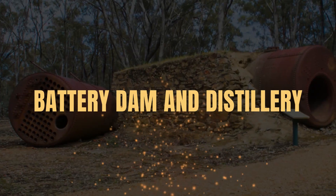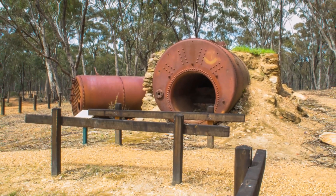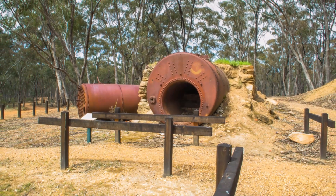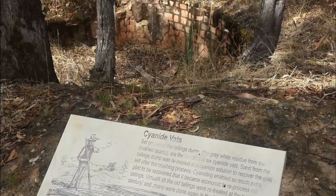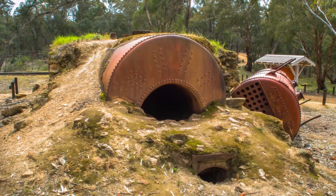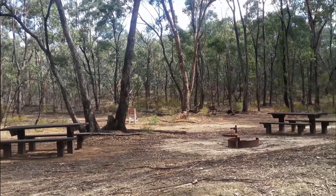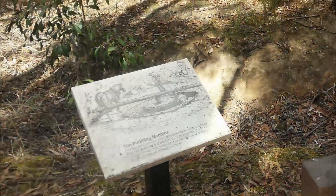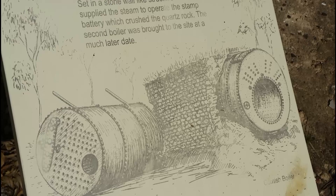The Battery Dam and Distillery, near Maryborough. The Battery Dam historic site is located just outside Maryborough in the Craigie State Forest. The area was used to crush and process quartz from mines in the area. After gold processing operations ceased, some of the equipment was adapted to be used for a eucalyptus distillery. Today it features a picnic area, walking tracks, gold processing and eucalyptus distillery relics and beautifully illustrated information signs.